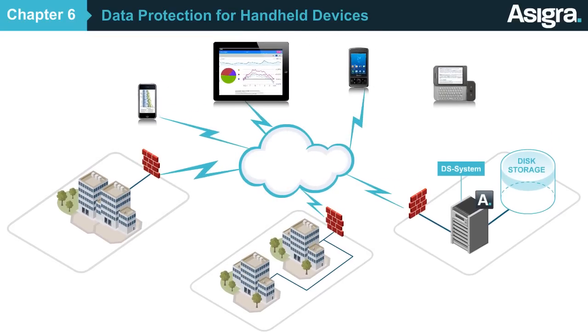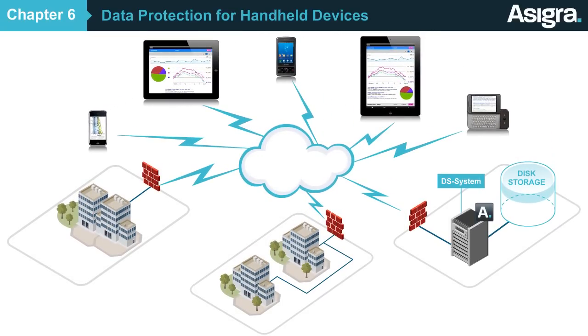So if your customers are increasingly using tablets and smartphones for work, Asigra's DS Smartphone offering will enable you to extend cloud backup and recovery capabilities to your customers.